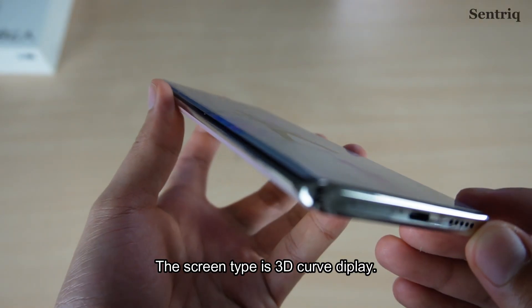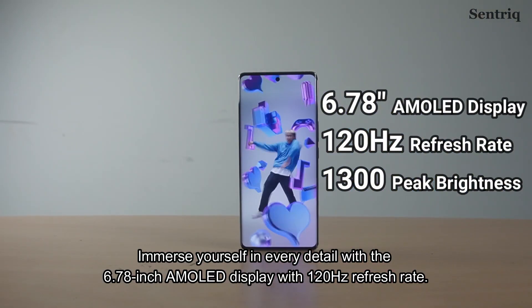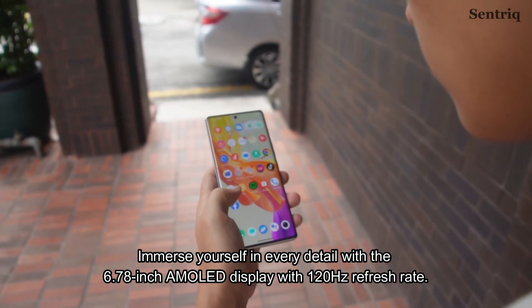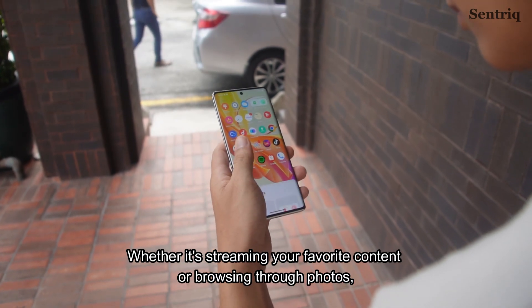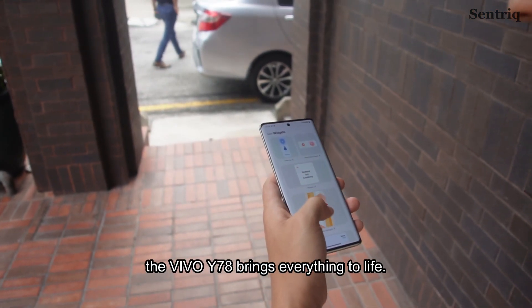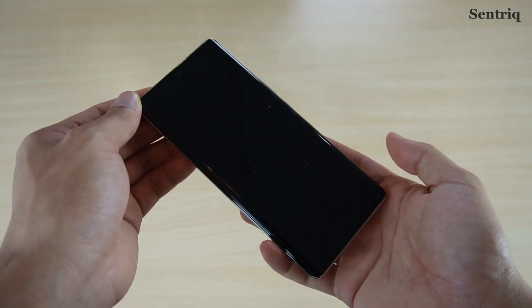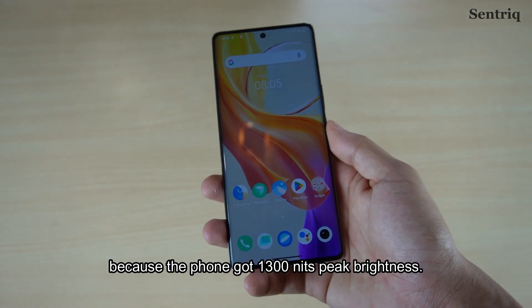The screen type is a 3D curved display. Immerse yourself in every detail with the 6.78 inch AMOLED display with 120Hz refresh rate. Whether it's streaming your favourite content or browsing through photos, the Vivo Y78 brings everything to life. If you go somewhere outside in the day, you have no problem because the phone has 1300 nits peak brightness.